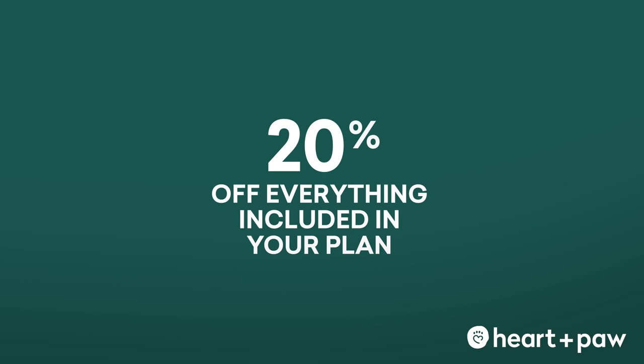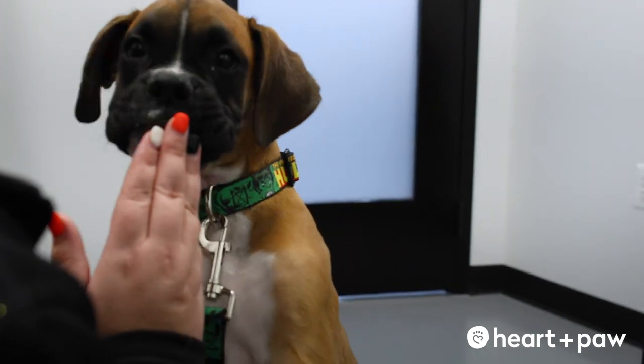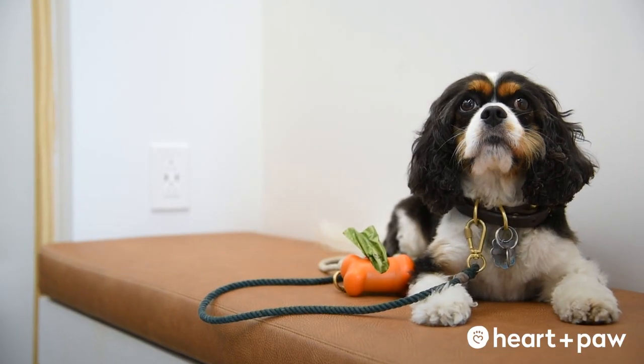It also allows you to spread the costs of those services in a budget-friendly way — whether that's monthly, quarterly, or yearly. It's really up to you.